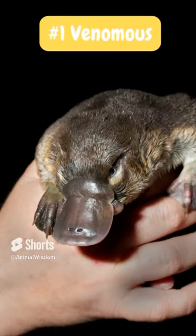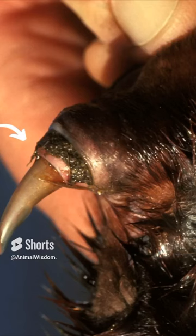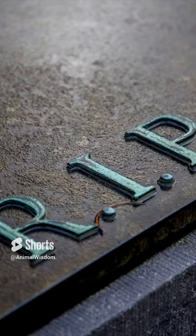Number one, they are venomous. As adorable and sweet as they look, the male platypus have a spur on each back leg connected to a venom-secreting gland, and while their venom is lethal, there are no recorded deaths.